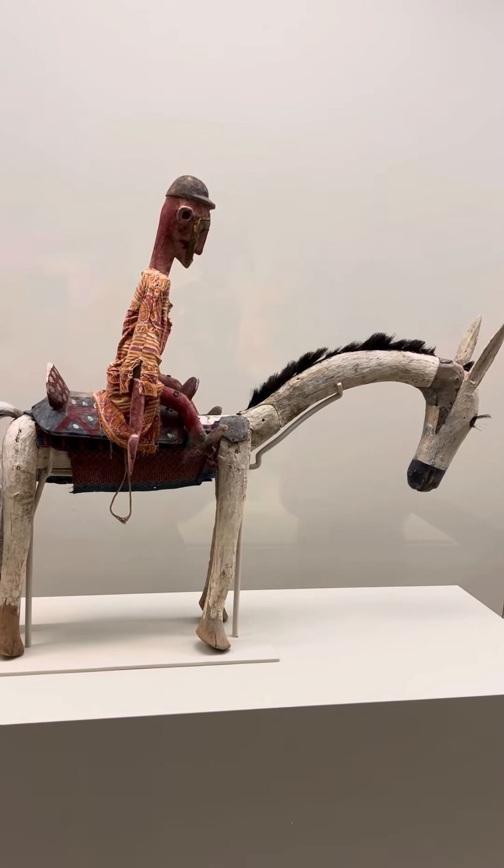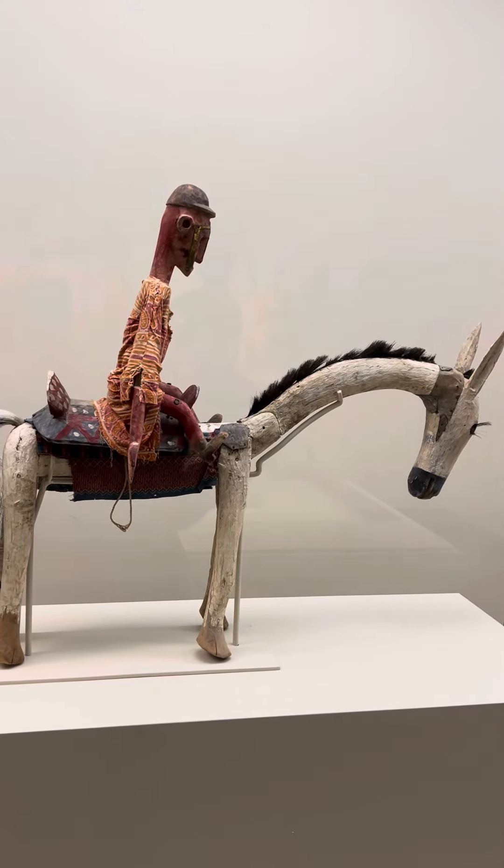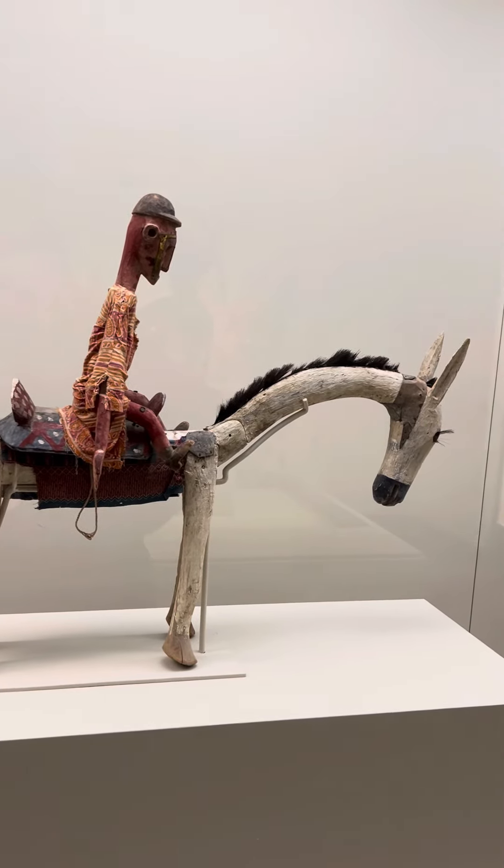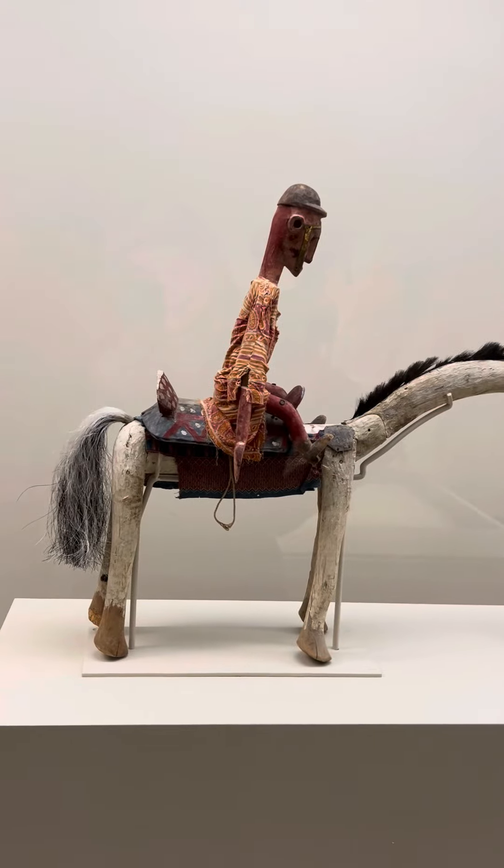So it's kind of fun. The puppeteers are generally young men. Very cool.